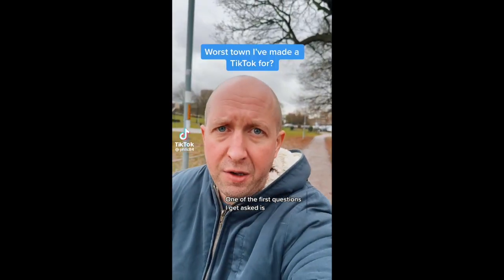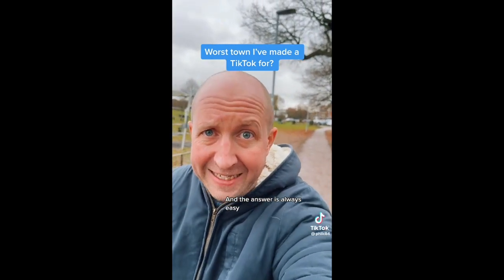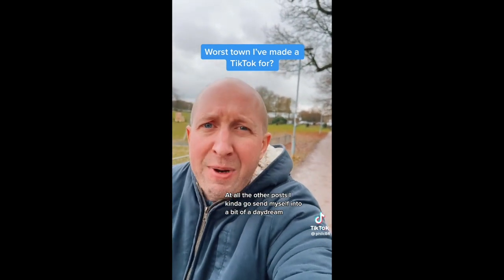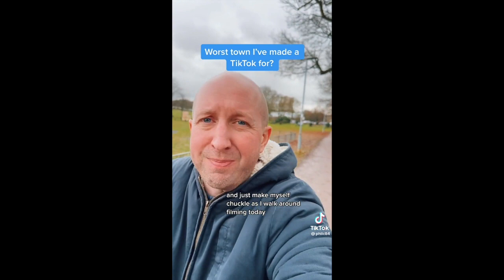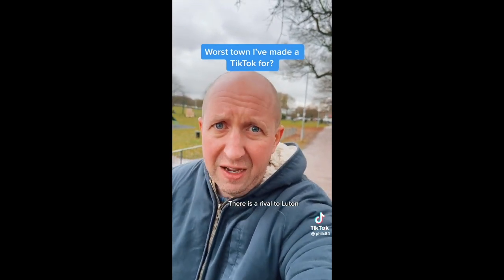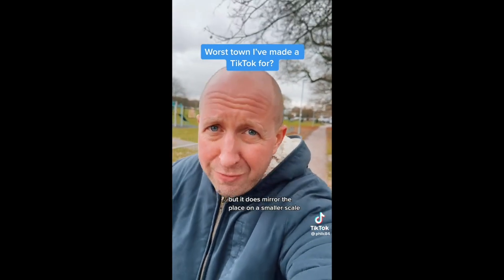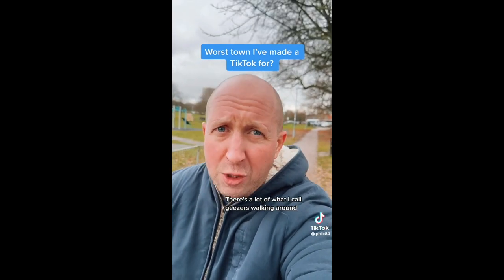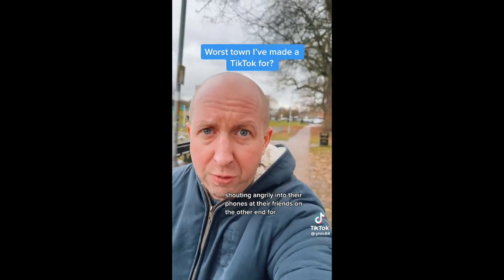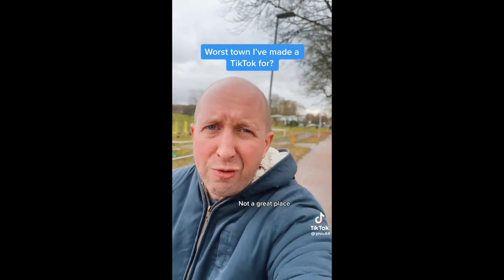One of the first questions I get asked is where is the worst place I've been to make a TikTok, and the answer is always easy: Luton. Out of all the other posts I kind of go and send myself into a bit of a daydream and just make myself chuckle as I walk around filming. Today there is a rival to Luton - Stevenage. I'm not saying it's as bad as Luton, but it does mirror the place on a smaller scale. There's a lot of what I'd call geezers walking around shouting angrily into their phones. Not a great place.